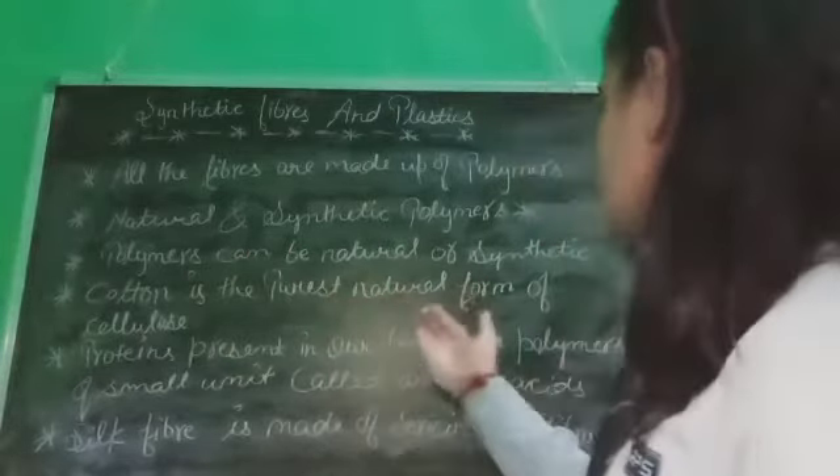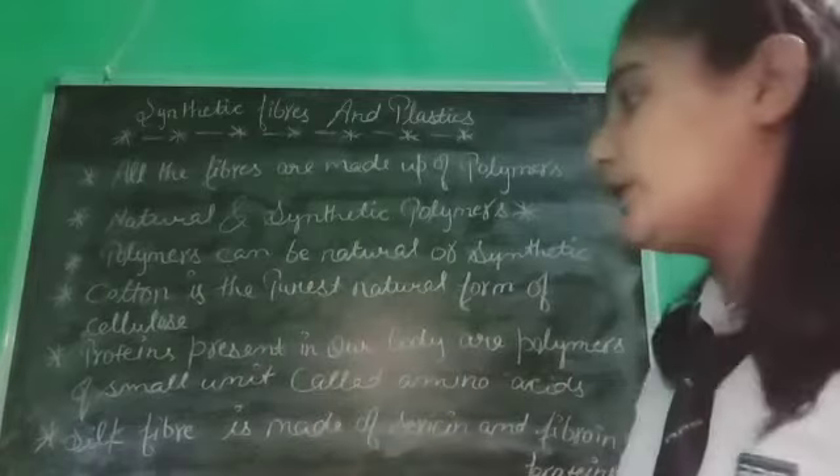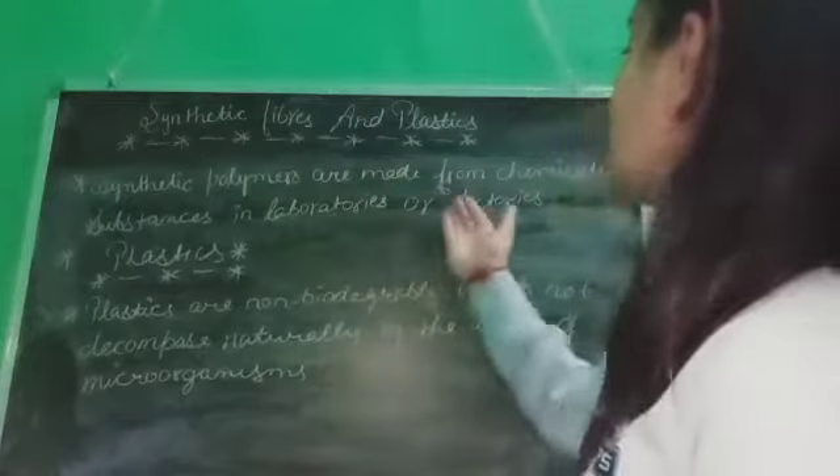Another topic is natural and synthetic polymers. Polymers can be natural or synthetic. Cotton is the purest and natural form of cellulose. Proteins present in our body are polymers of small units called amino acids. Silk fiber is made of sericin and fibroin proteins. Synthetic polymers are made from chemicals and substances in laboratories or factories.